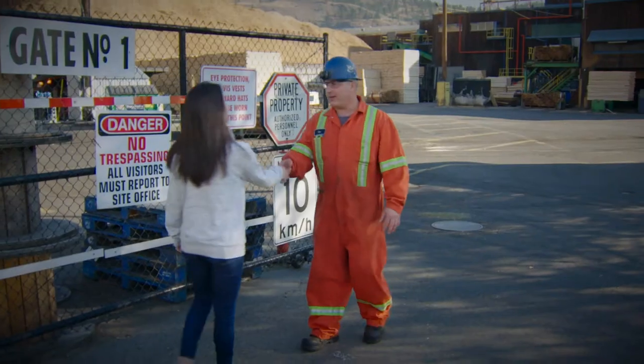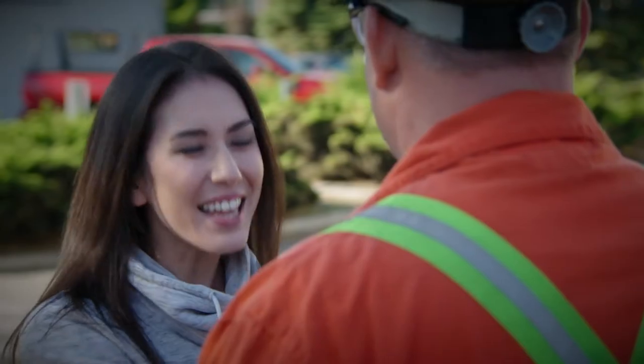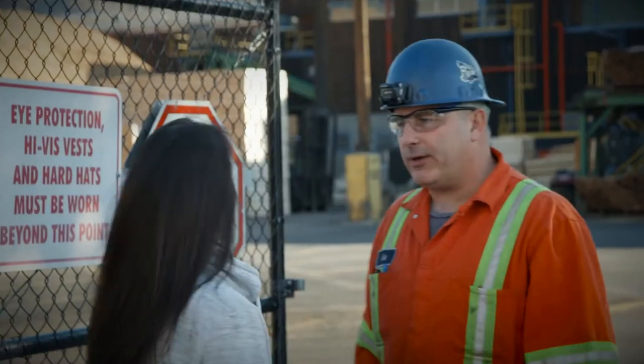Hi there, I'm Viviana. Hi, I'm Pat. Nice to meet you. Welcome to Toko Industries. Thank you. Show me around. Sure, we'll take a tour around the mill.